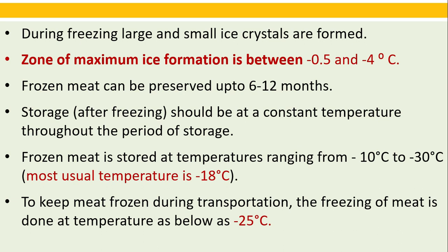During freezing, large and small ice crystals are formed. The zone of maximum ice formation is between minus 0.5 and minus 4 degrees Celsius. Frozen meat can be preserved for 6 to 12 months. Storage should be at constant temperature throughout the period of storage. Frozen meat is stored at temperatures ranging from minus 10 to minus 30 degrees Celsius; the most usual temperature is minus 18 degrees Celsius — remember this for exams. To keep meat frozen during transportation, freezing is done at temperatures as low as minus 25 degrees Celsius.